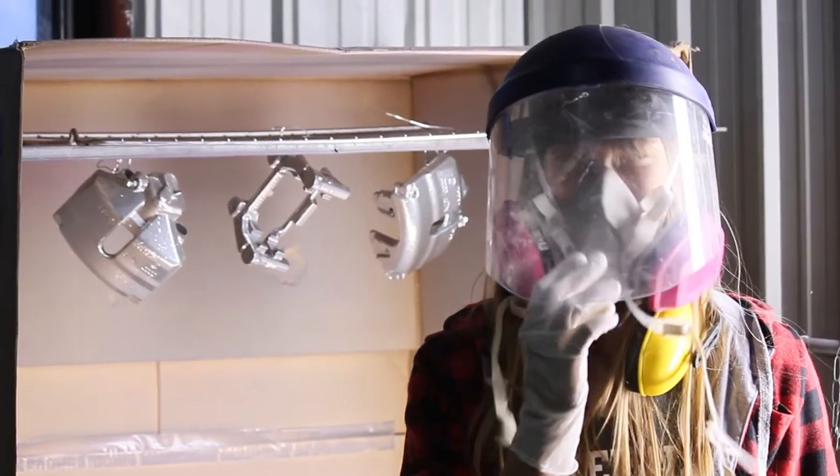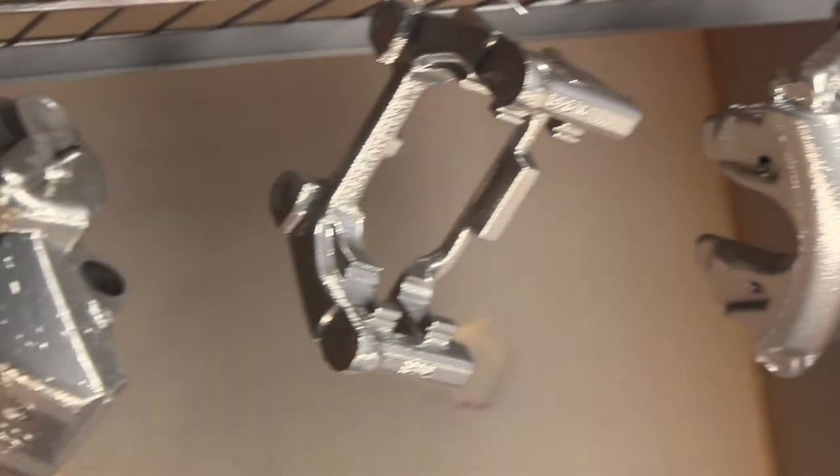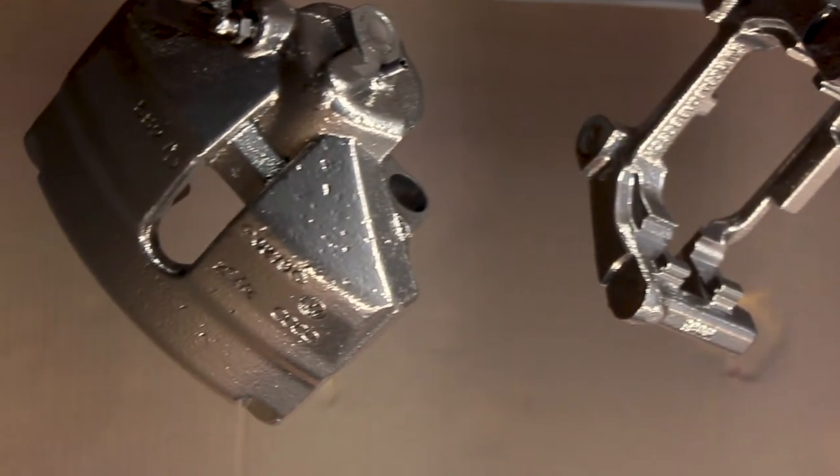Wait, why am I wearing this? I don't know. You look cool. So we've got our first coat done and they turned out pretty good, if you ask me.